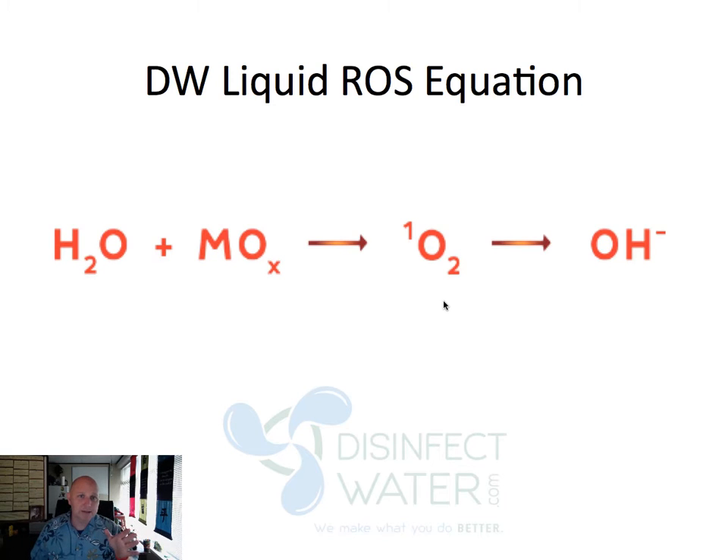If you want to know the science, I'm about to go into a deeper explanation. If you've heard enough, go ahead and on this page click the button to download the brochure so you can read and learn a lot more about DW Liquid ROS and how it can help you — or our numbers are on that page too, just give us a call. We're happy to have a conversation with you and get you started on increasing your production.